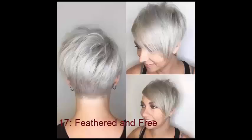No. 17: Feathered and Free. More mature women opt for shorter styles, since hair changes in texture with age. This feathered cut is great for all ages — it features long, angled bangs, which are key to framing a round face.